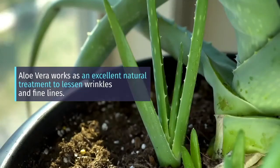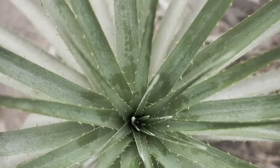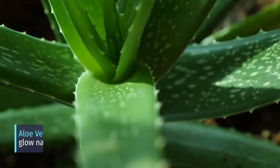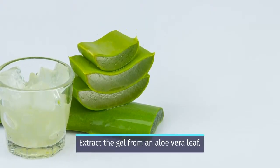Aloe vera works as an excellent natural treatment to lessen wrinkles and fine lines. The skin loses its elasticity and becomes drier as you age. Aloe vera is useful in getting rid of dead cells and moisturizing the skin. It promotes the flexibility of your skin, making the skin glow naturally and feel supple.